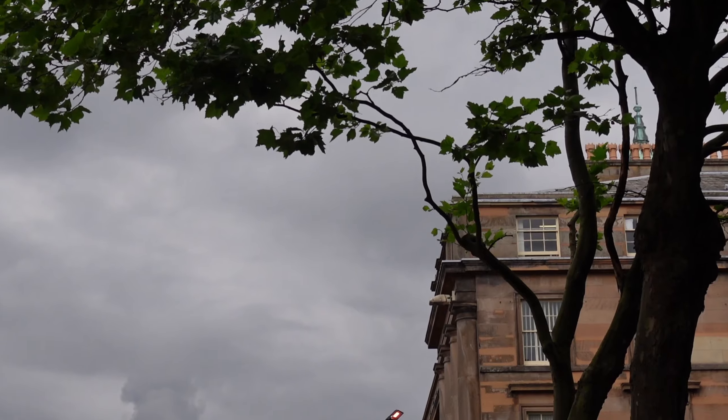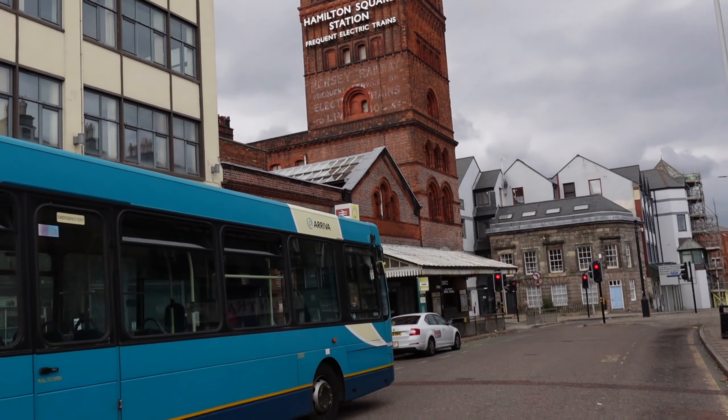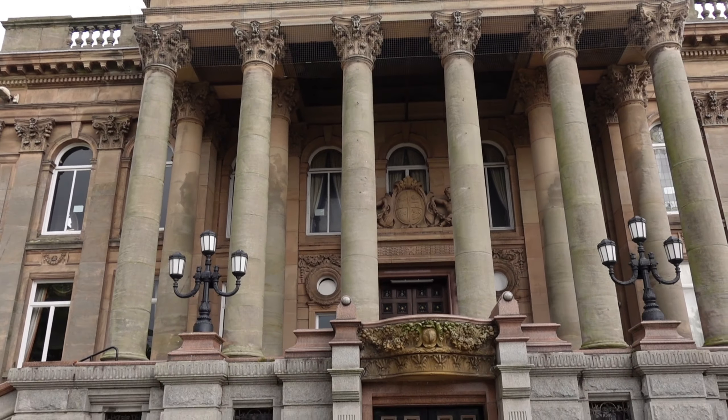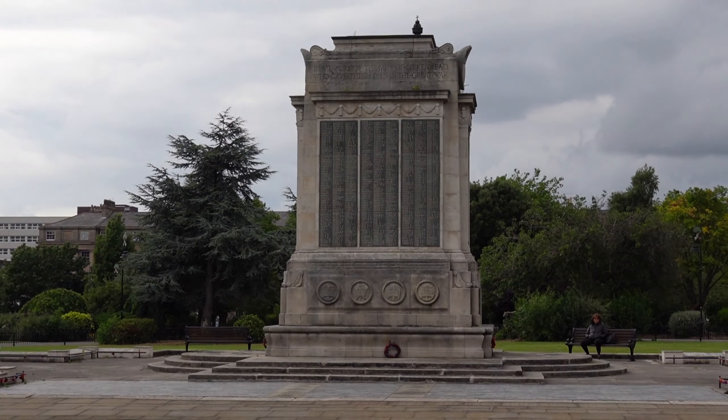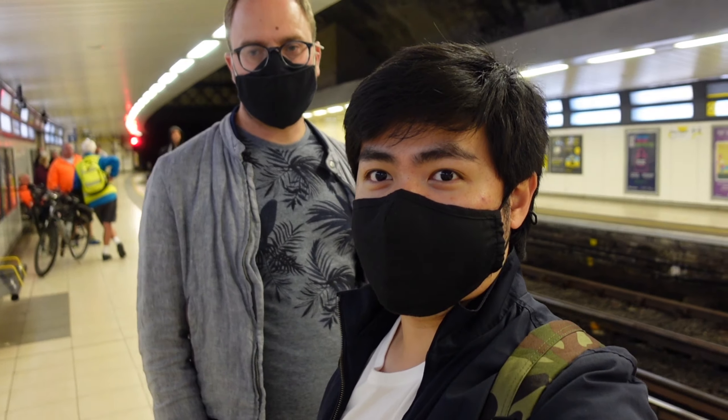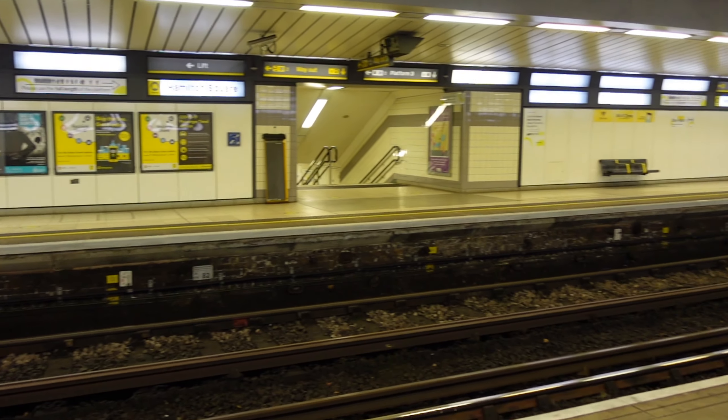We're now going to the Central Station. Not a lot of people walking around — this building reminds me of the one we saw in Ljubljana. There's a lovely park here as well. We're now at Hamilton Square station and we're going to go to the Central Station and see where we go from there. It's my first time coming to Liverpool — it's both our first times — so we're just going to see how it goes. It's a quiet station, aside from the screaming children in the background.